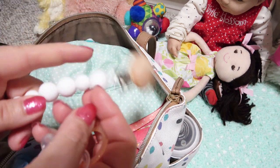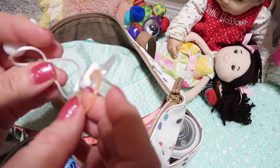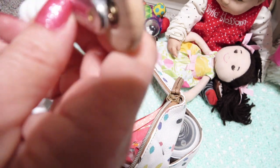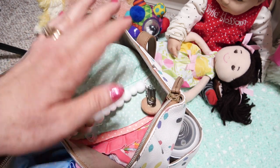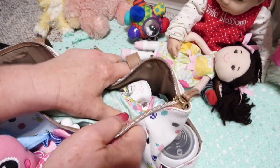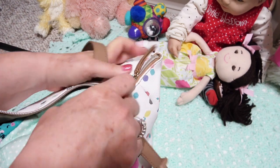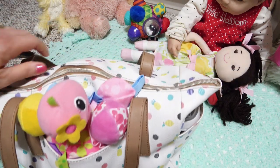Finally, I'll pack her a pacifier and the clip in case she starts to get fussy and needs that. She especially likes it to go to sleep, so we'll go ahead and put that in there because we don't want to get caught without that. So that should be our overnight bag — can you believe how much we have to take when we pack these little guys to go overnight? Let's get it zipped up.